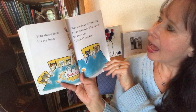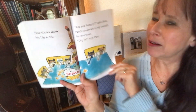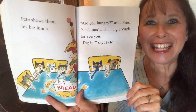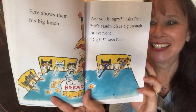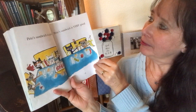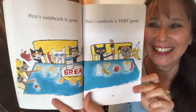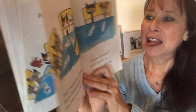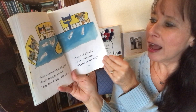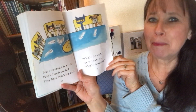Great idea! Everyone goes to Pete's house. They are all very hungry. Pete shows them his big lunch. Are you hungry? asked Pete. Pete's sandwich is big enough for everyone. Dig in, says Pete. Pete's sandwich is good. Pete's sandwich is very good. Pete's sandwich is all gone. Pete's friends are full. They liked Pete's big lunch.